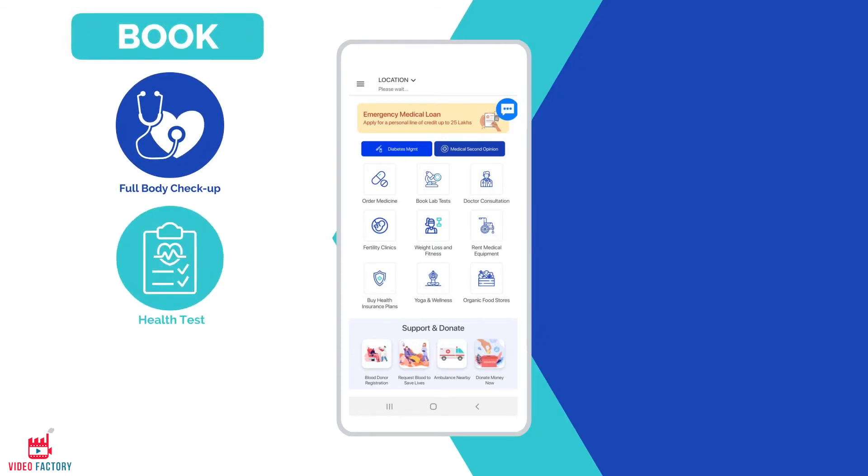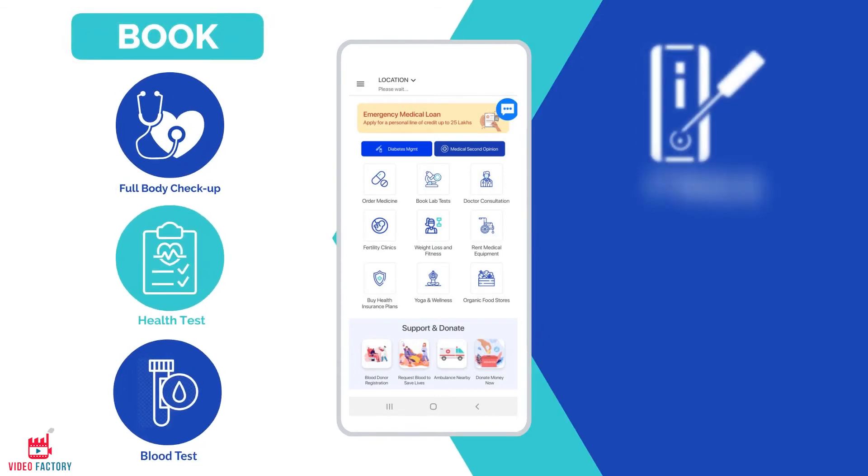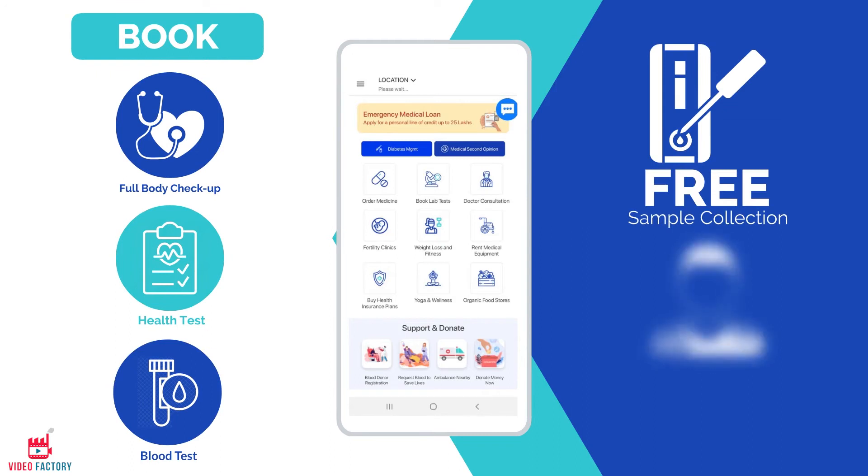Book full body checkup, health test, blood test with free sample collection from home and free doctor consultation.